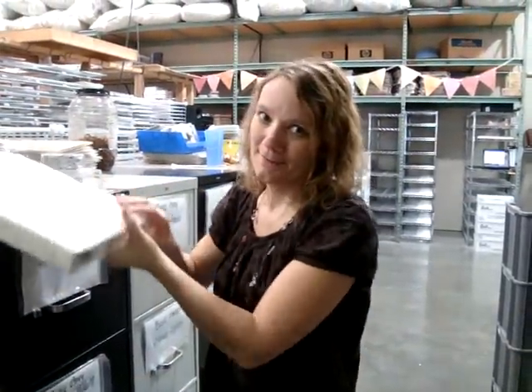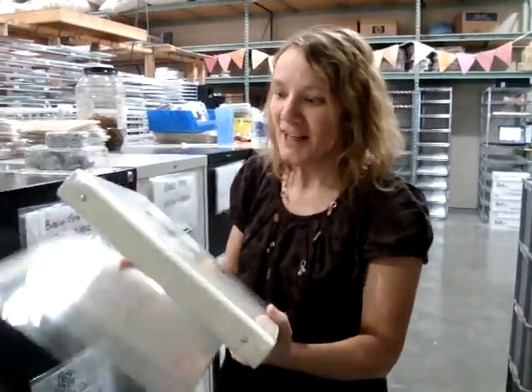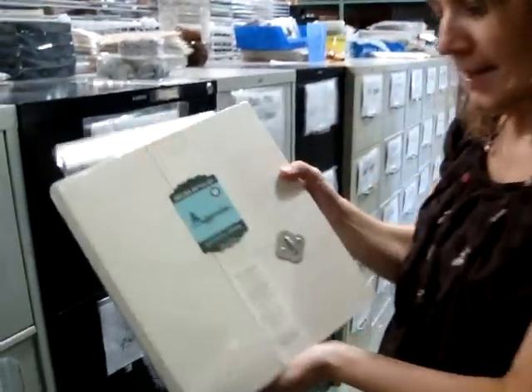Hi there and welcome to another What's Hot in the Warehouse. I am Kitty with Two Peas in a Bucket and I am going to start right in because I'm very excited for this album. I just saw it today — I did not get to check it in and I did not get to put it away, but I got to pull some today. This is by Pink Paisley.